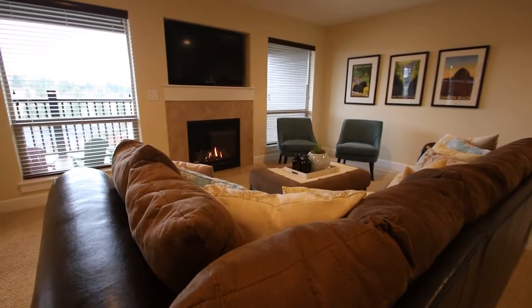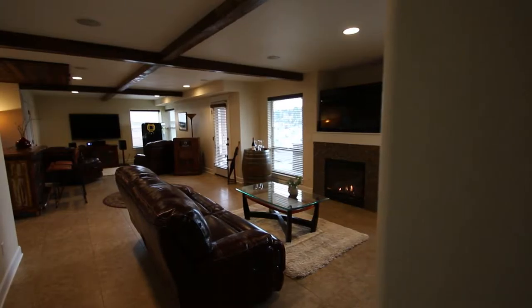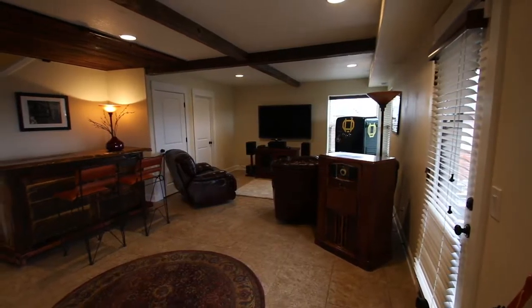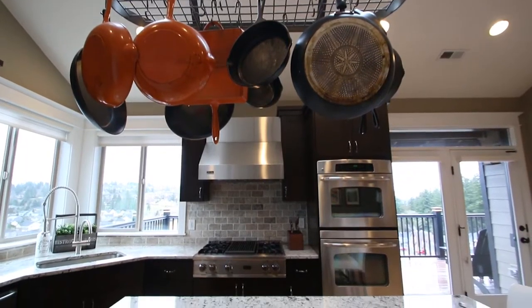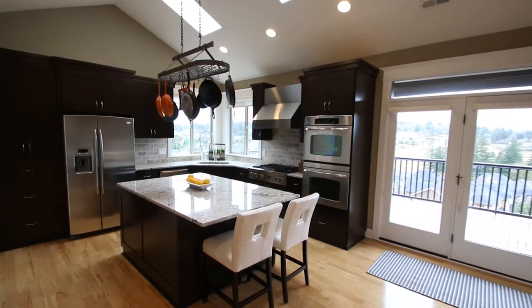Featuring an intercom system, solar panels, three fireplaces, hardwoods, this custom home is full of special amenities. There's even a conditioned wine room. This kitchen is equipped with a Viking range, dual ovens, granite counters, and a beautiful island.